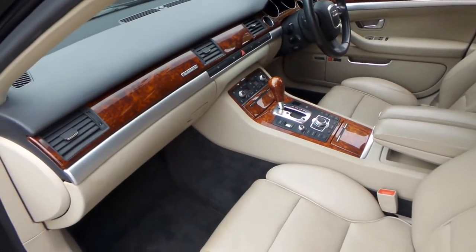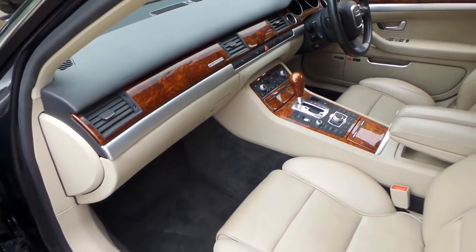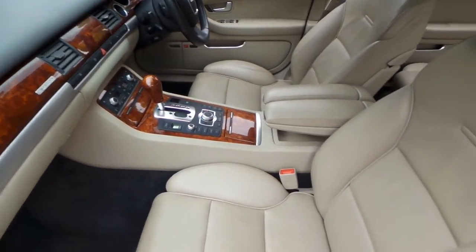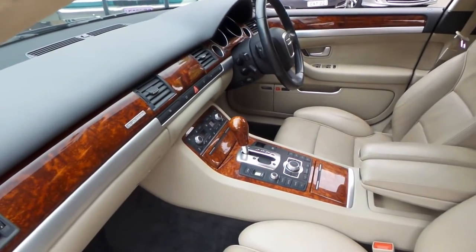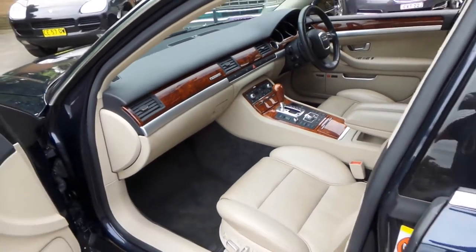It's also a quattro, so when you put your foot down it really puts the power to the road. With high-powered two-wheel-drive BMW and Mercedes equivalents they just don't put the power to the road like a quattro — you get a bit of wheel spin, which can be annoying especially in wet weather.